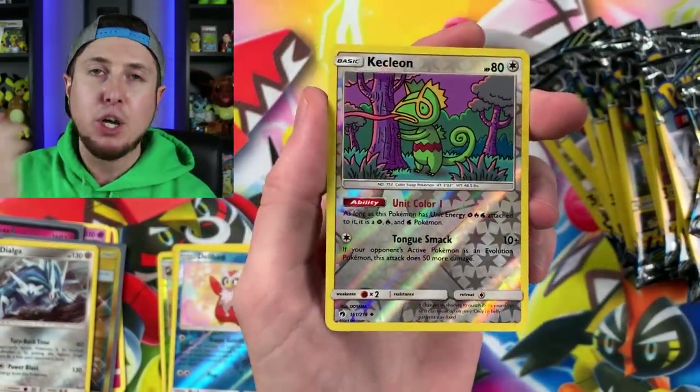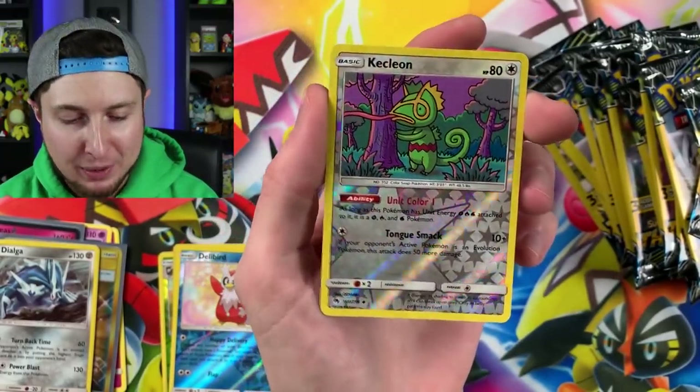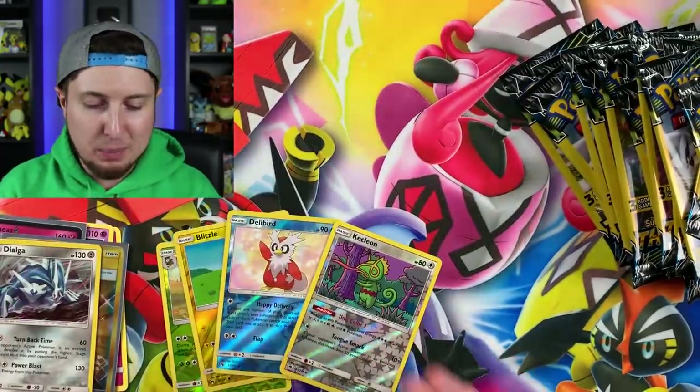Chansey, Hitmontop, and a Kecleon. Every time I see a Kecleon I have to bring it up — Pokemon GO, where is our Kecleon? Come on, we need a Kecleon in our Pokedex! Wow, I love that card too — the artwork on it is very cool. So we got Delibird and Kecleon — two Pokemon GO discussions right there.